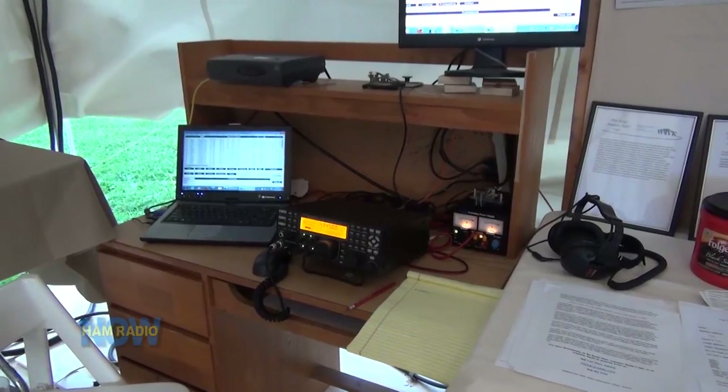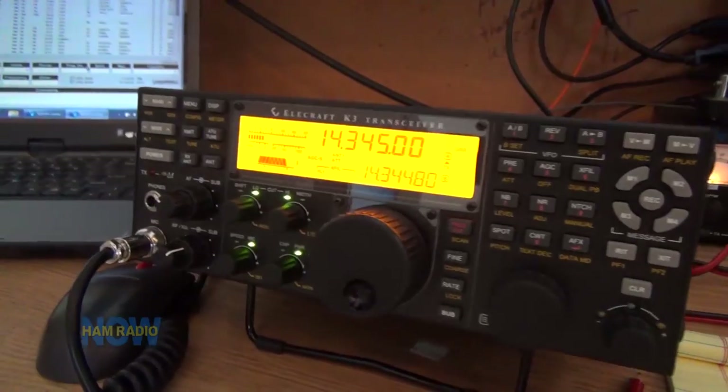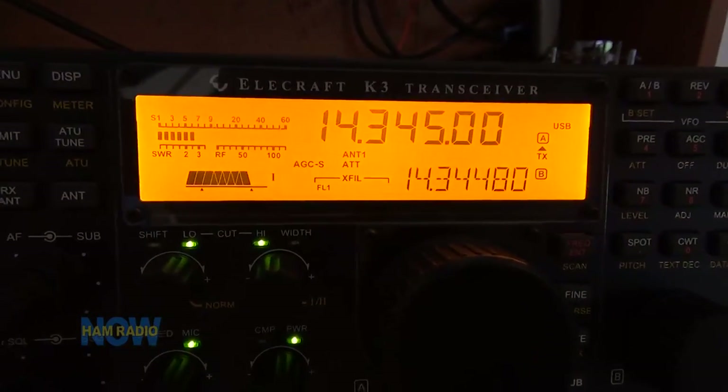We've been doing fundraising since March this year. Elecraft made us a deal on a K3-100 factory-built radio and we have been raffling it off. We started with 600 tickets, and when we sell ticket number one we will give it to the lucky ham that has won it. All these donations have gone towards supporting amateur radio public relations. Our total budget for this year is about $2,000.